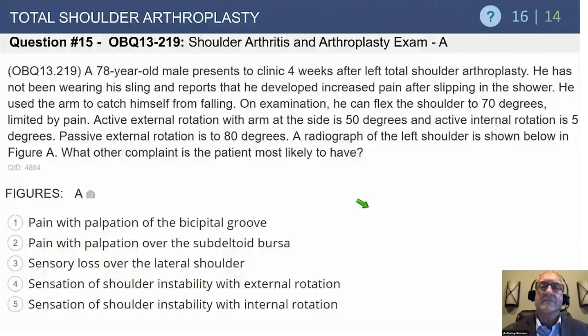A 78-year-old male presents to the clinic four weeks after a left total shoulder arthroplasty. He has not been wearing his sling, so he's noncompliant. He reports he developed increased pain after slipping in the shower, and used his arm to catch himself from falling.